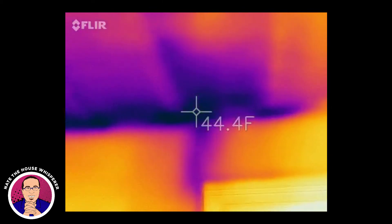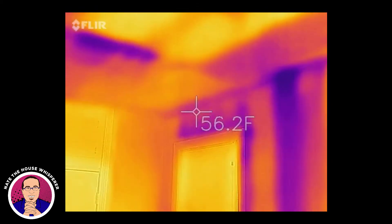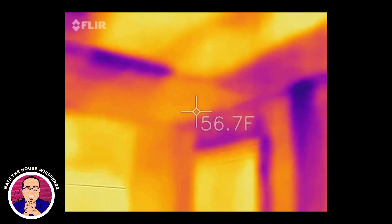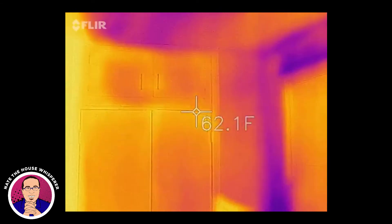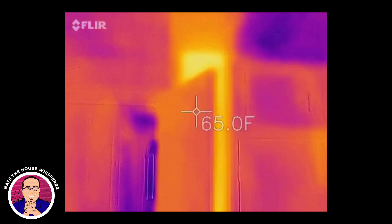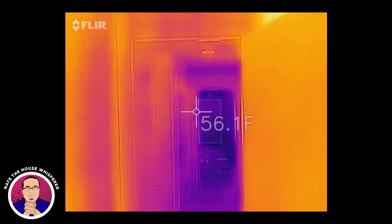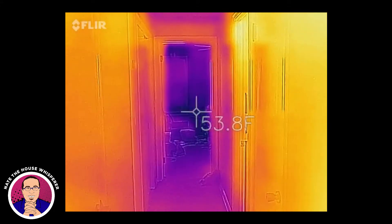Nice cold spot down in the 40s again. It is 14 degrees outside today — a good day for this. There's just all kinds of crazy funkiness. There's another heat run going upstairs. Okay, I'm going to stop this portion and do the upstairs.